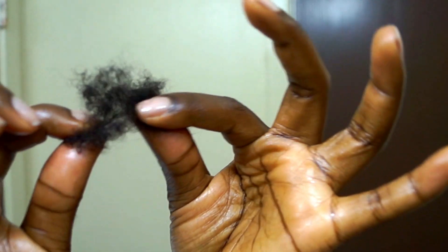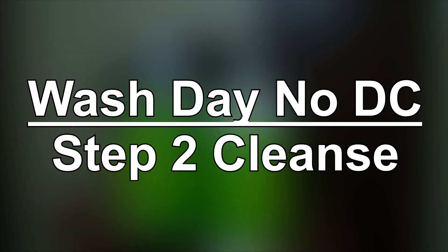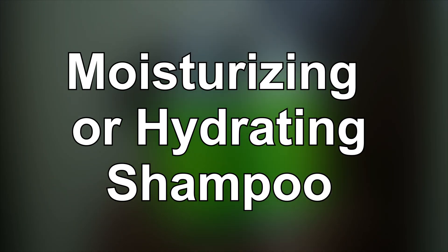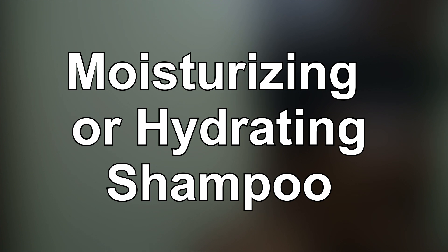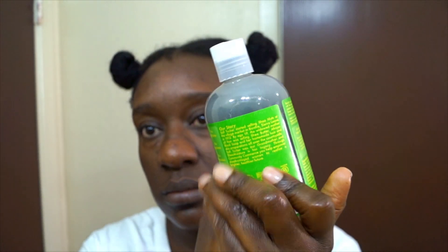If you're going to have a wash day without a deep conditioner, that means you are going to use a moisturizing shampoo. Make sure your shampoo has moisturizing ingredients, make sure it says it's a moisturizing shampoo, and most importantly — if it's moisturizing, that means it has no sulfates. I'm just putting that out there.